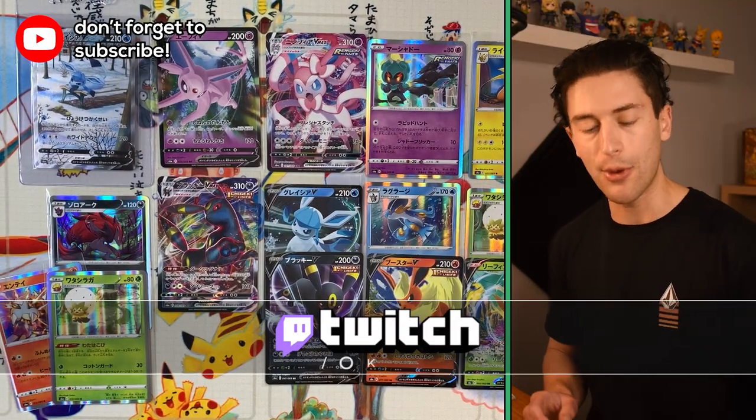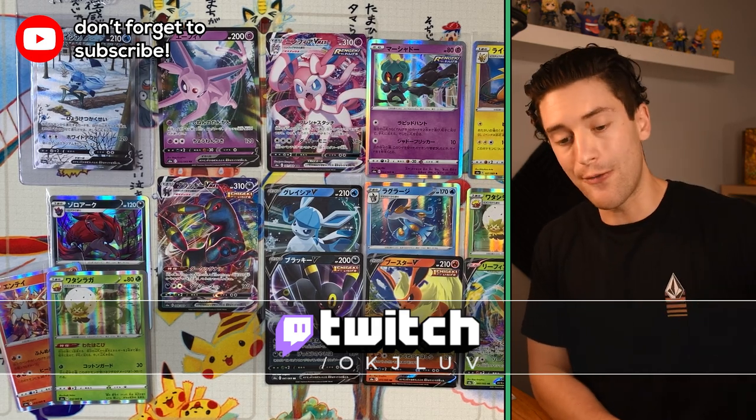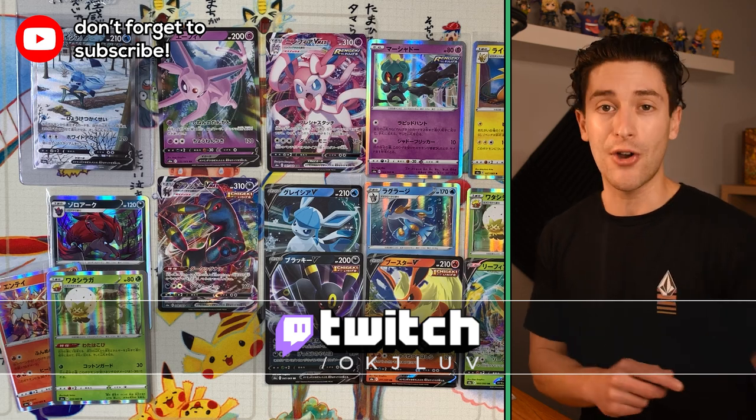I am going to open up that other box at Twitch.tv/okjlove — go and throw me a follow! You'll get a notification when I go live. Like and subscribe, leave a comment if you can — it does help the channel. Until next time, I'm out of here. See you guys around.